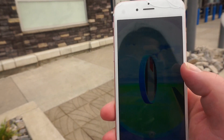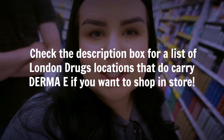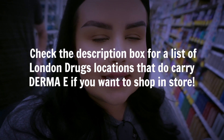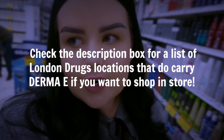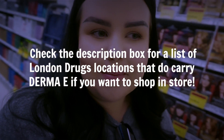London Drugs is a Pokéstop so I gotta quickly spin that! So we're in London Drugs now and the first step is to find Derma E, but I can't actually see it anywhere. It turns out this was one of the few locations that doesn't carry Derma E, so make sure you check out the description box for a list of London Drugs locations that do carry it if you want to shop in store.